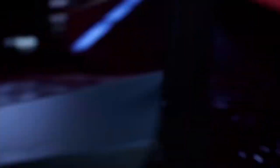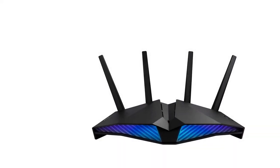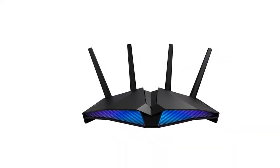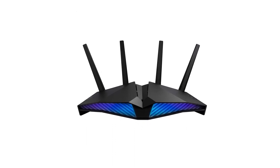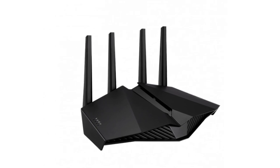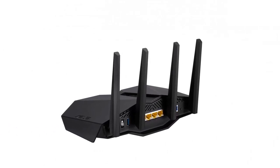The dedicated gaming port automatically prioritizes any wired device connected to it. No complex configuration is needed — just connect your gaming PC or console to the special LAN port to give you a fast, stable connection that's always at the head of the queue.